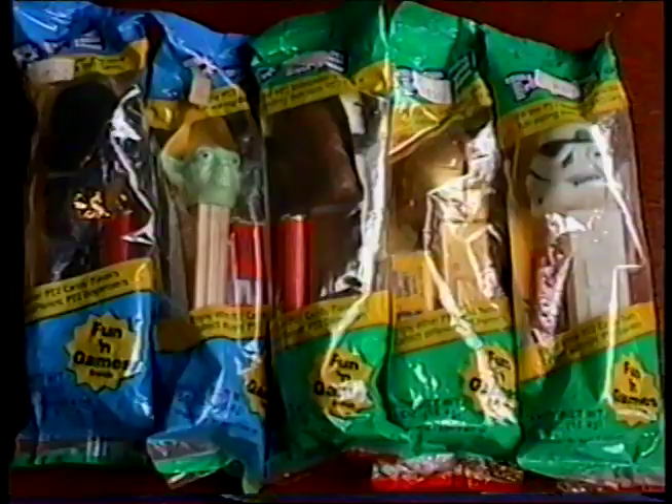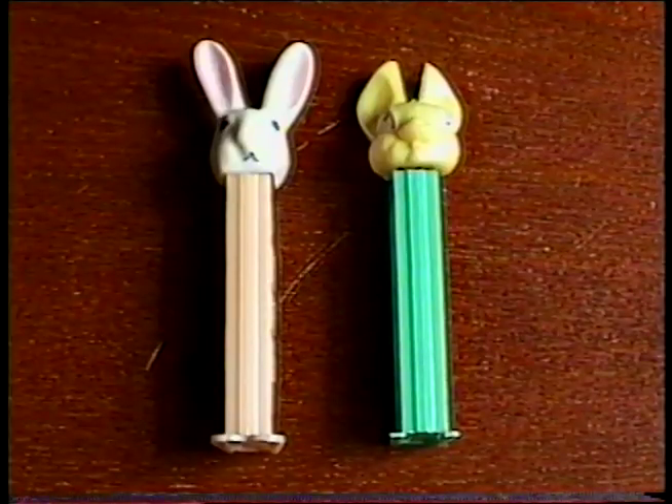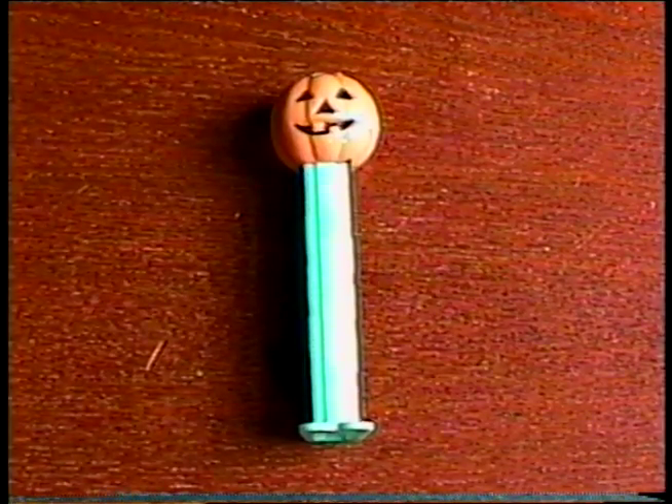And I got 12 Pez dispensers. These five Star Wars Pez are all still new in the package. Plus I got Bugs Bunny, Garfield, a couple of Easter Bunnies, a Jack O' Lantern, and two Santas.